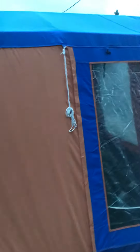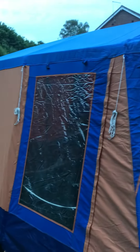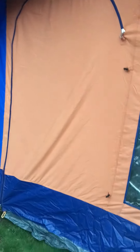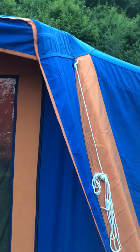Two bedrooms — quite impressed with it really. Won't ever get used by us anyway, but just decided to put it up and have a look at it. It's pretty good. It's a pole tent but it's in good condition.